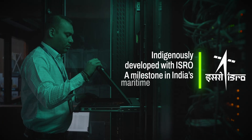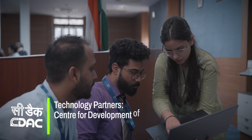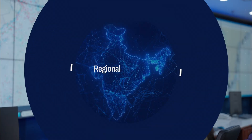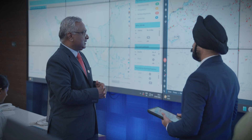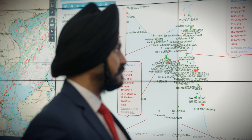The LRIT system reflects India's rise as a technologically advanced nation and a regional leader in maritime safety and security. We are also the regional data center, providing services to Sri Lanka and the Maldives. This system was developed by India indigenously, so we are not dependent on any private player. For a country like India, for the economy to grow, it is imperative that our maritime domain remains safe and secure.